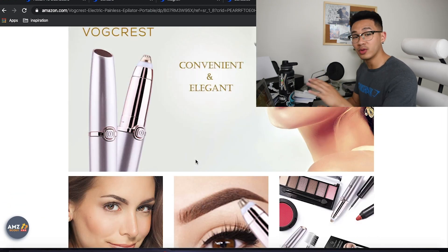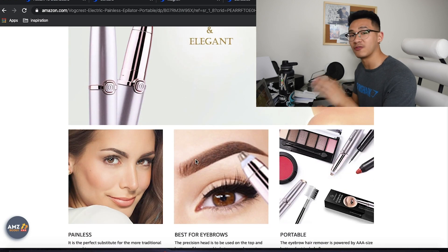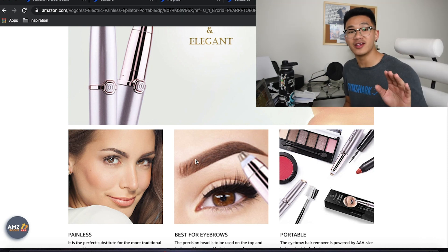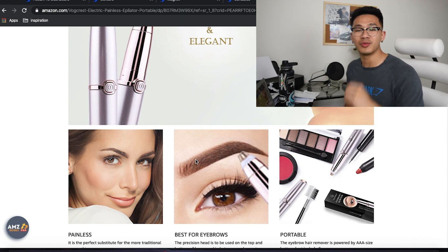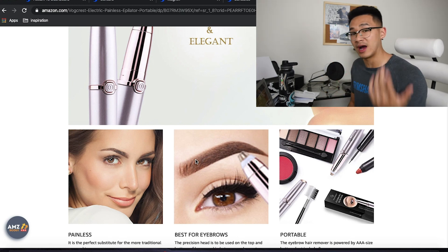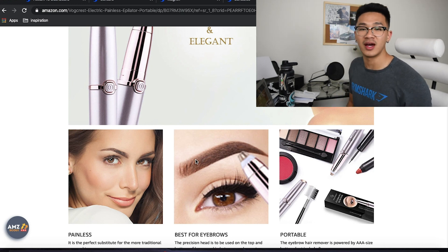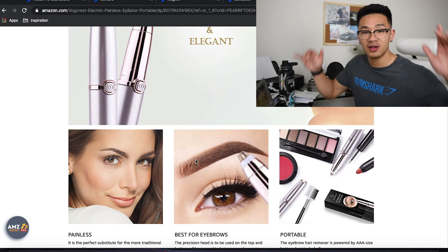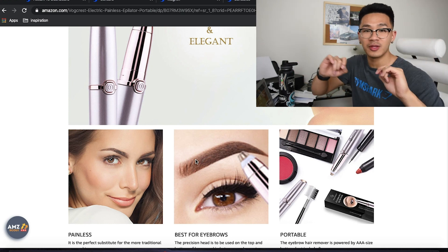If we scroll down — enhanced brand content. The only way to get enhanced brand content is if you're brand registered, and the only way to be brand registered is if you have a trademark. Shameless plug — my course is finally complete and will be available this Saturday, February 1st at 10 AM. In the course, I teach you guys a hack to get enhanced brand content on your listing without brand registry, and how to get brand registry in two weeks without waiting nine to twelve months for a trademark to approve.